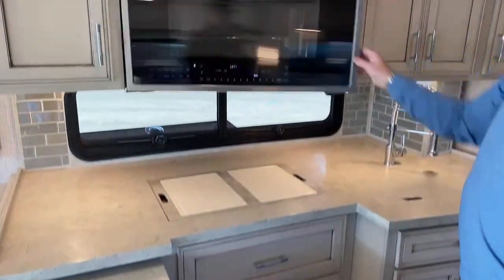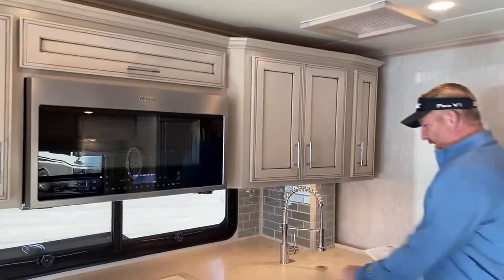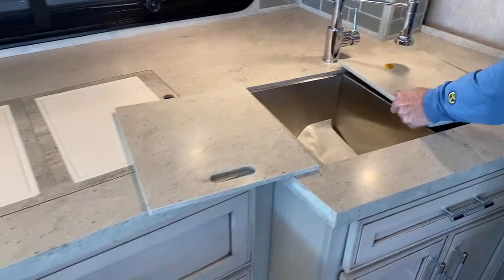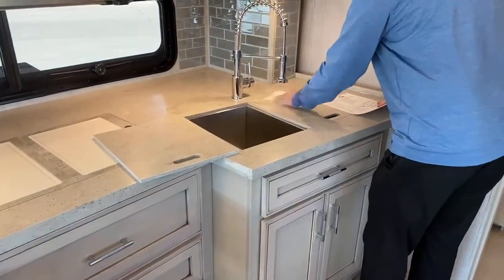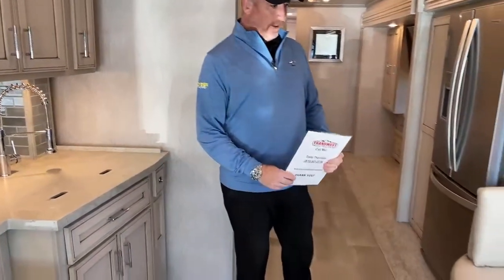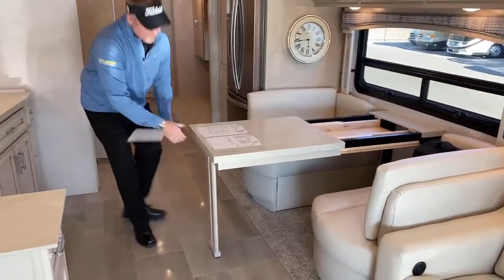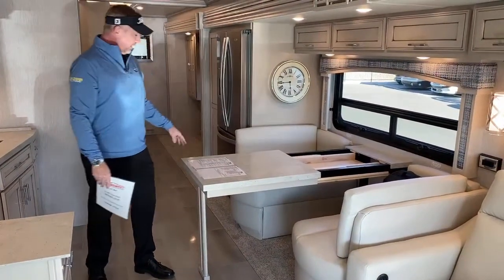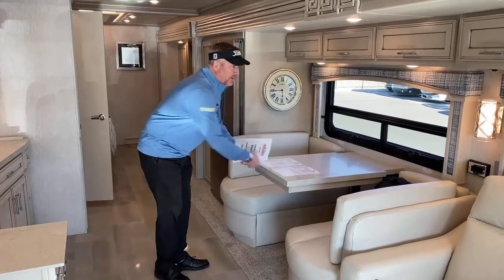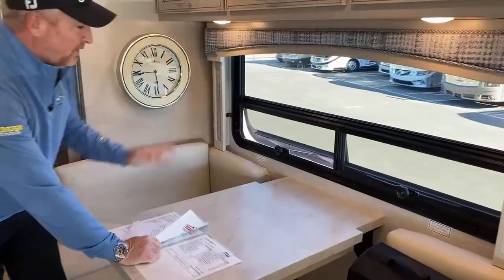There's a convection microwave oven — nothing but quality. You have a Whirlpool induction cooktop, a Whirlpool refrigerator, and double stainless steel sinks. Behind you, this one was ordered with the booth configuration — very comfortable. Pull the table out, drop the leg down, and with two extra leaves and two extra chairs stored in back, you've got comfortable seating for six. All the windows up front open outward, so if it's raining, no water gets in.